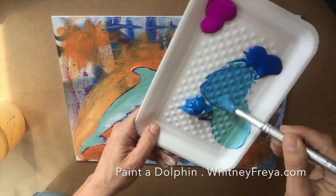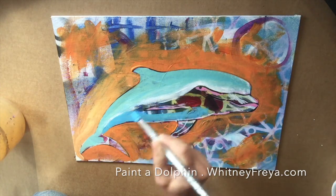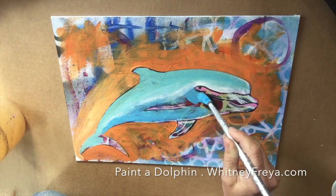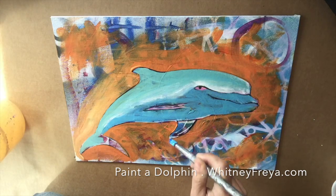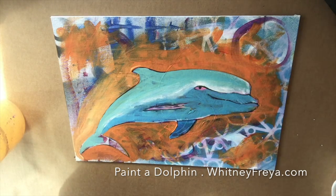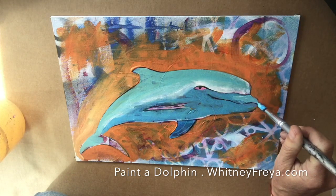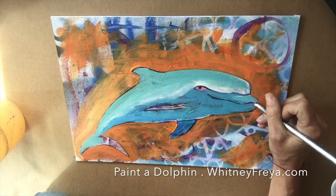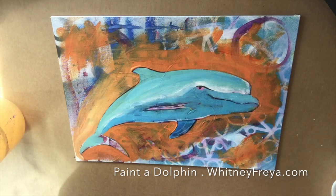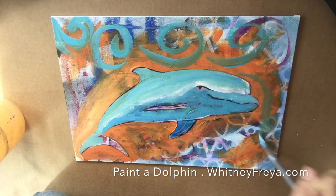I chose to surround the dolphin drawing in orange because orange and blue are opposite colors on the color wheel. If you paint blue on blue on blue, you end up with a lot of blue and not a lot of contrast, which creates depth and interest. So I outlined the dolphin in orange, allowed it to dry, and you'll see moving forward how I allowed the orange to become like a second outline.